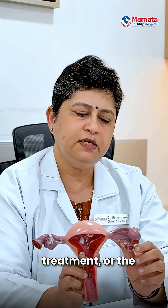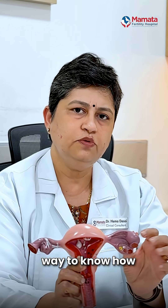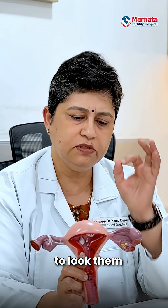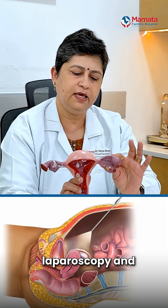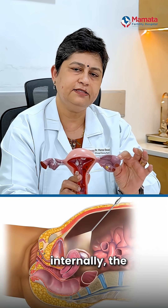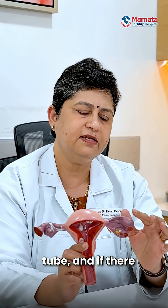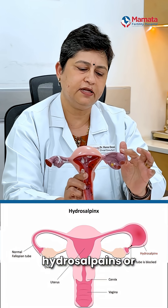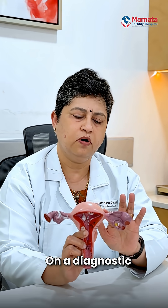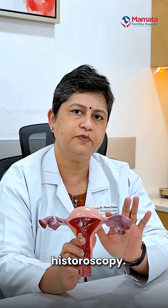The most definitive way to assess the tubes is through laparoscopy, where the patency of the tube can be visualized both externally and internally, and any hydrosalpinx, swelling, or other problems with the tube can be identified on a diagnostic hysterolaparoscopy.